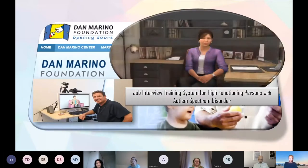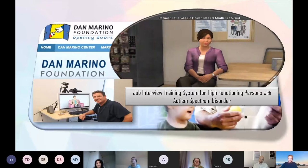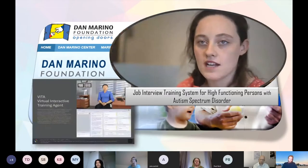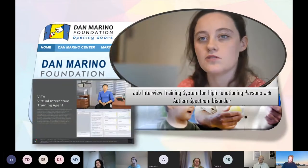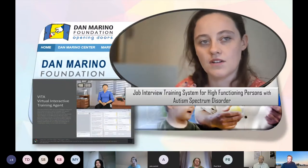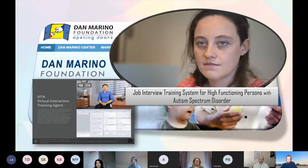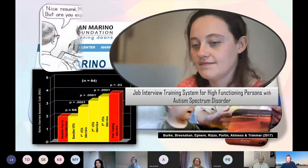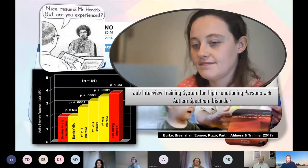Work we did with job interviewing: a whole gallery of virtual characters. Here's a testimonial from someone who went through the simulation: 'It's a good program. It teaches you how to do an interview and how to be in an interview situation with another person.' 'Did you see your performance improve?' 'I get better every time I do it.' That's the data from the first published study with 64 teenagers.